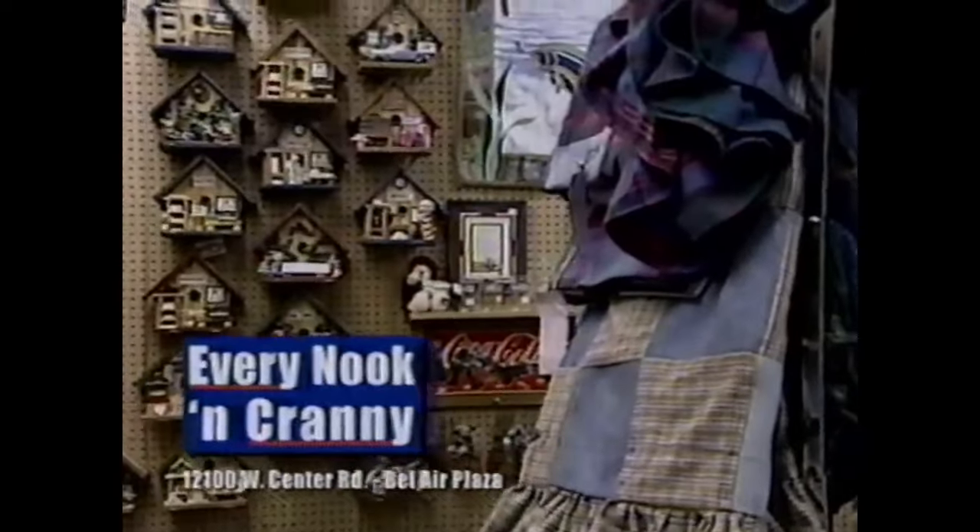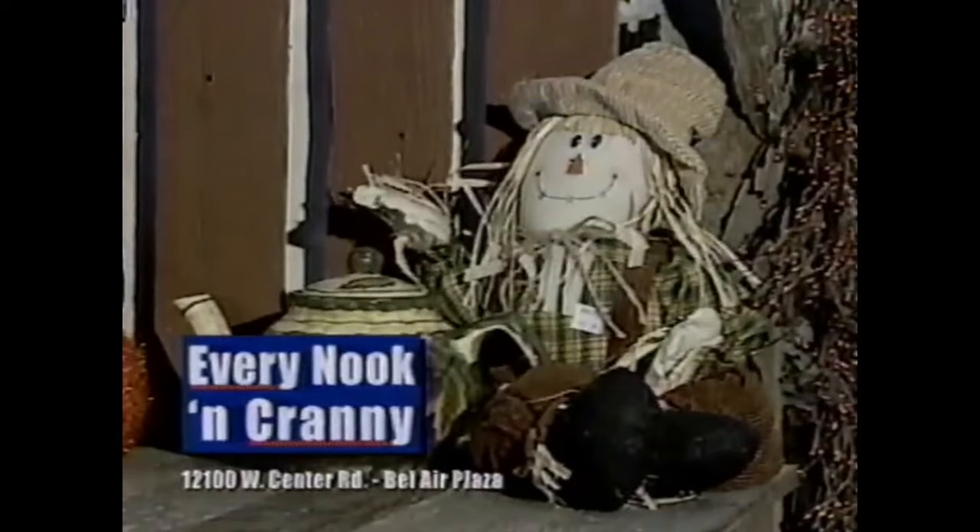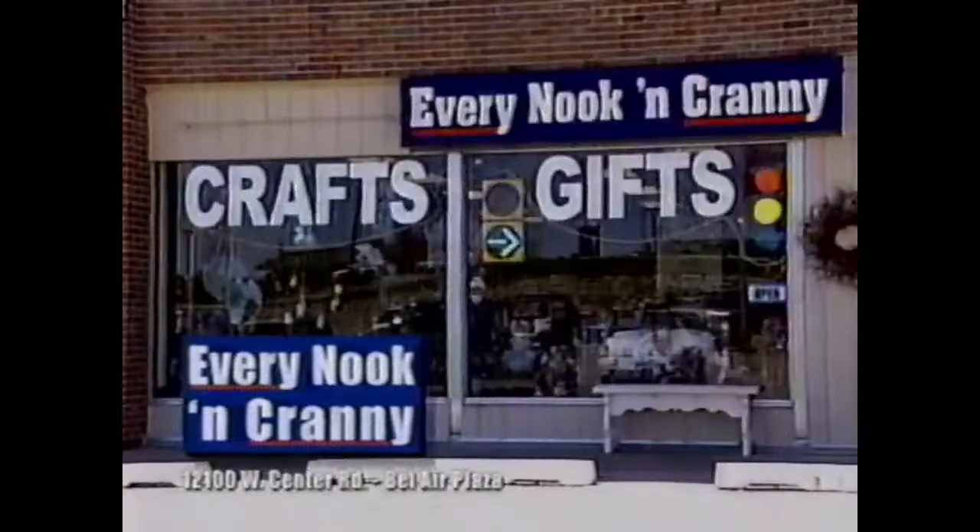Every nook and cranny for all your Halloween and fall decorating needs. We're bursting at the seams and it means savings for you. Bel Air Plaza, 121st and Center. Look for the flashing traffic lights.